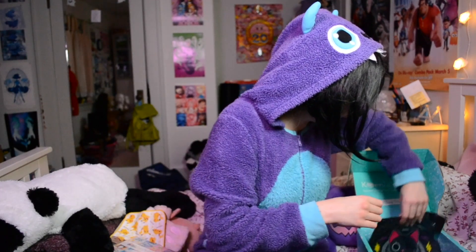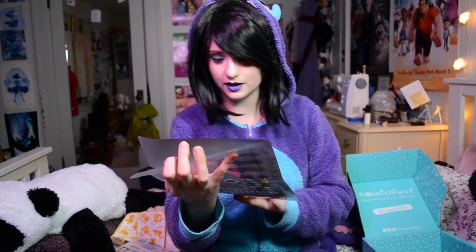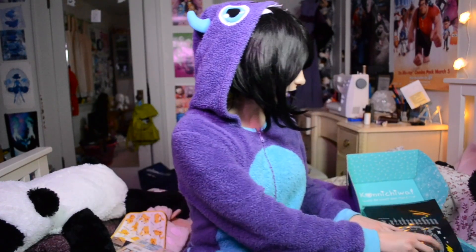All right, this looks to be our final item. This is a little like file storage thingy. So this is a little file folder — you just put your papers in there. It has a little hot topic cat — let's just call it an edgy hot topic cat. So obviously it fits with the Halloween theme. That's a good thing. I quite like that.